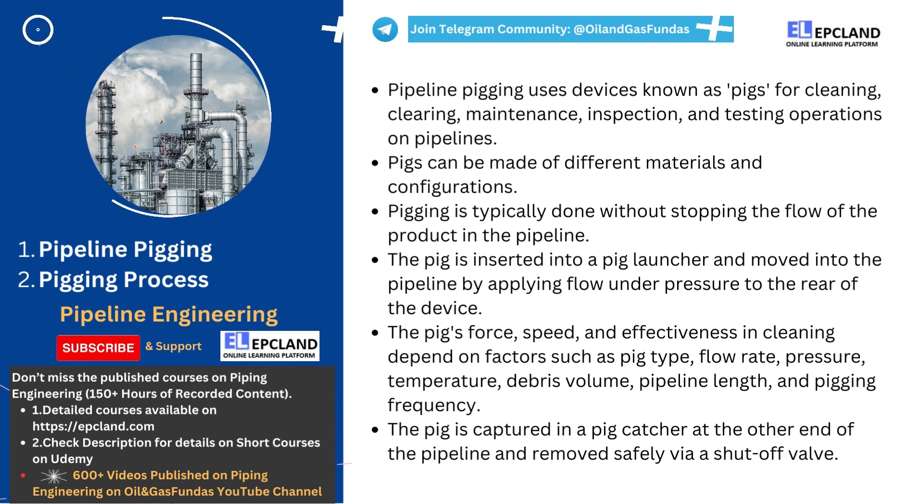Now let's jump to the second part: how the pigging process is carried out. By inserting the pig into a pig launcher or launching station and then applying flow under pressure to the rear of the device, it will move into the pipeline. The force applied by a pig as it traverses a pipeline can be calculated by multiplying the cross-sectional area of the back of the pig by the pressure applied to the rear of the pig. Once a pig has launched and is moving through the pipeline, the differential pressure can be calculated by subtracting the pressure in front of the pig from the pressure acting on the back of the pig.